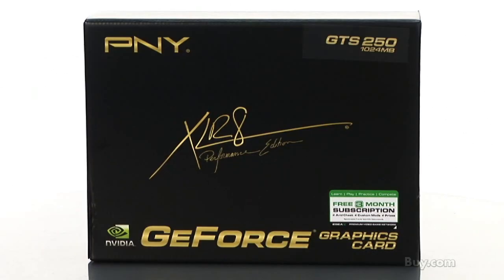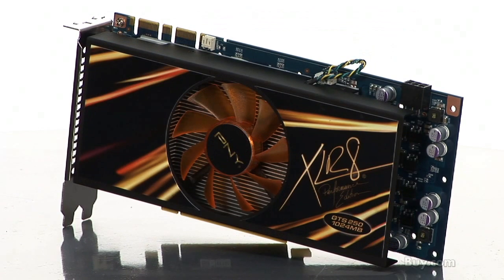Hi, this is Jake from PNY Technologies here at Buy.com to talk to you about the PNY Accelerate GTS 250 1GB. This Accelerate GTS 250 can handle all your graphics needs from Blu-ray movies to high-end video games.